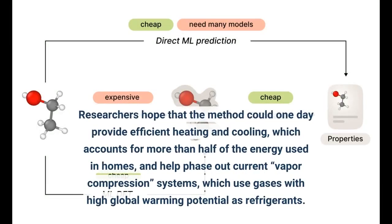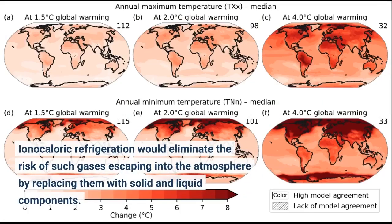Researchers hope that the method could one day provide efficient heating and cooling, which accounts for more than half of the energy used in homes, and help phase out current vapor compression systems, which use gases with high global warming potential as refrigerants. Ionocaloric refrigeration would eliminate the risk of such gases escaping into the atmosphere by replacing them with solid and liquid components.